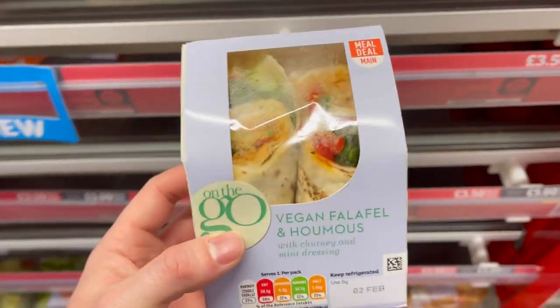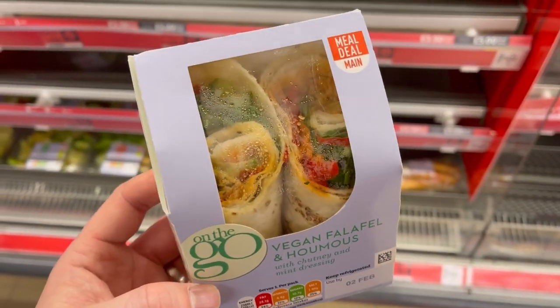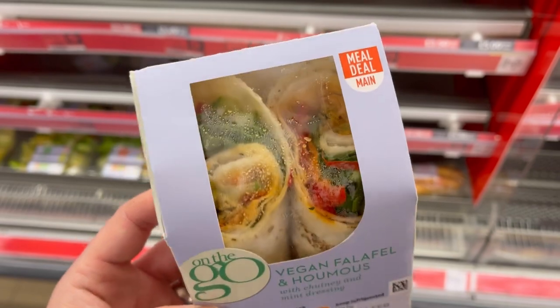Then this isn't new, but it's just to show it — it's the vegan falafel and hummus. A bit more of a simple option. I've had this and it's fine.